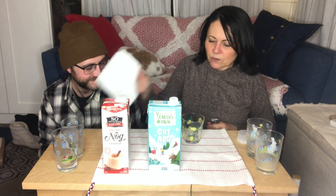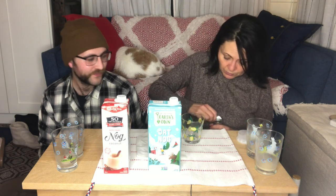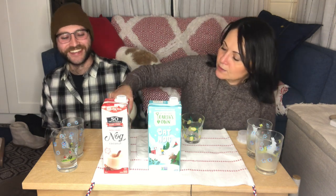We had such high hopes, Earth's Own. I love their oat milk — it's the brand I buy. I hope nobody from their brand is watching, but if they are, we love your other stuff — just step it up a notch on the nog.